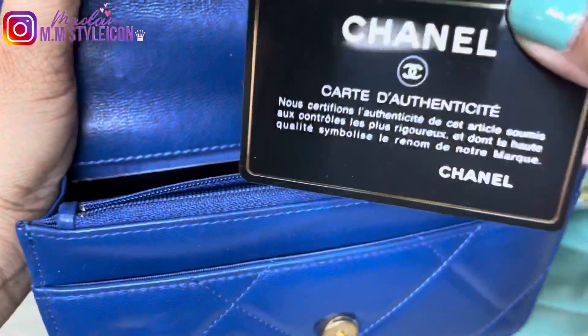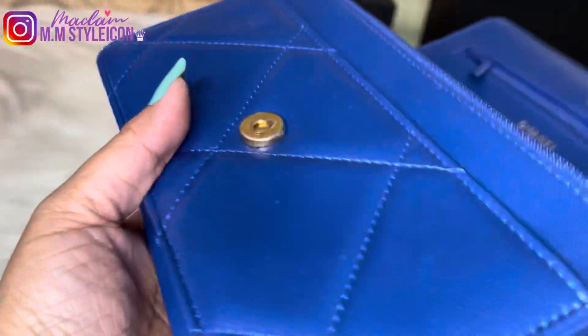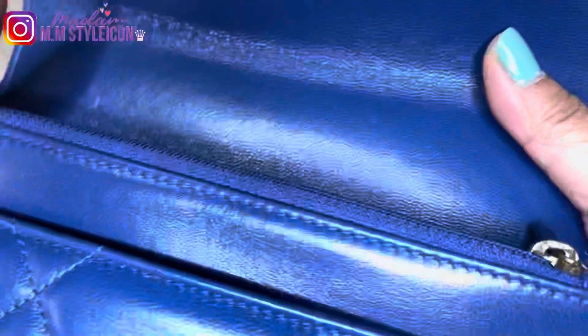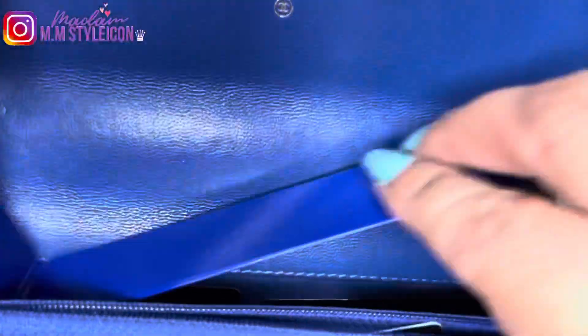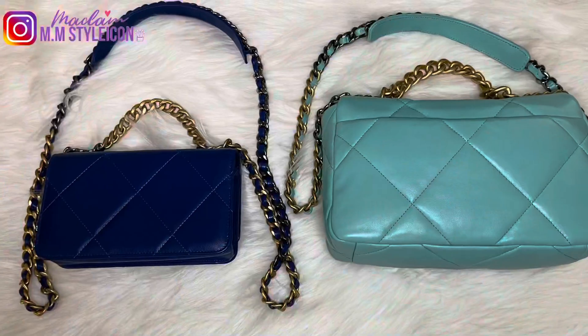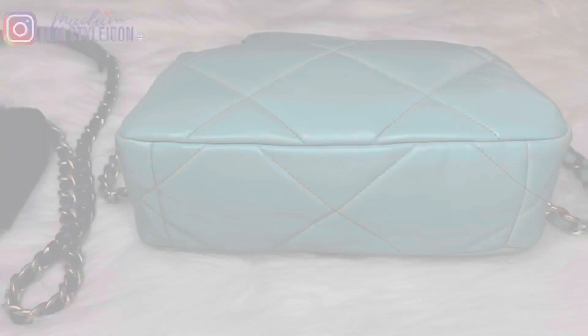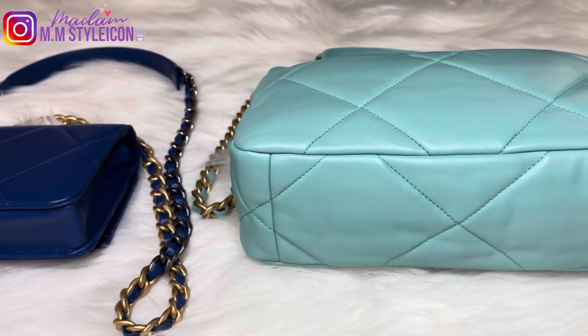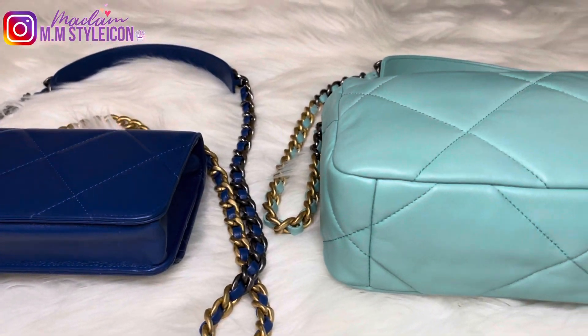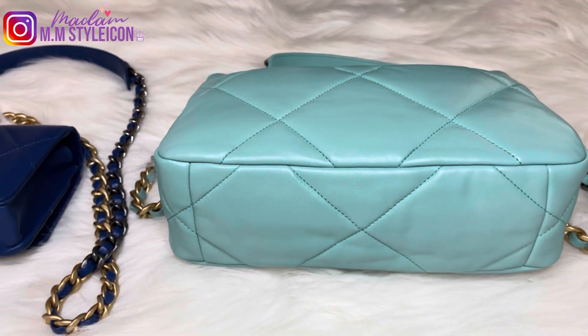Here is the authenticity card. Since this is a pre-microchip bag, I still have the authenticity card and that is where the serial number sticker is located. If you buy a new handbag from Chanel for the 21A collection, you won't have this authenticity card or the stickers — it will be replaced by a microchip embedded in a metal plate with a serial number, not visible to the naked eye. Only Chanel boutiques will have the tool or gadget to authenticate these microchip bags. It will be challenging for resellers.